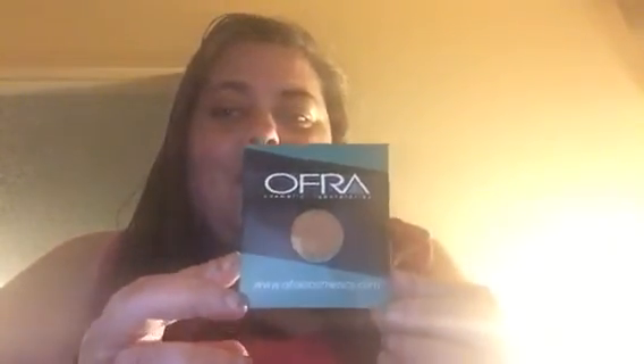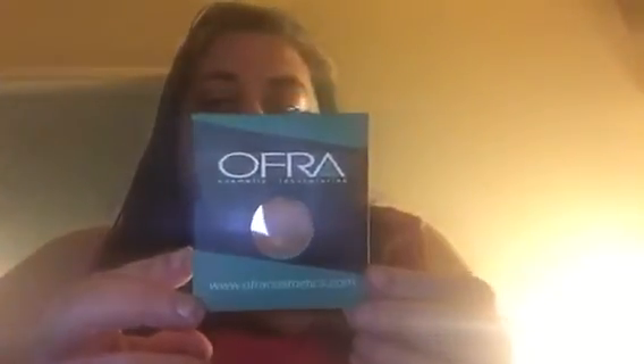The first thing I got was an Ofra eyeshadow, which is a beautiful color. This is the color 'Syrup.' You can put it in a Z palette, which I do have — let me see if I can find it. It should be right here, but it's not. I will be putting this in my Z palette. I always like getting Ofra eyeshadows.